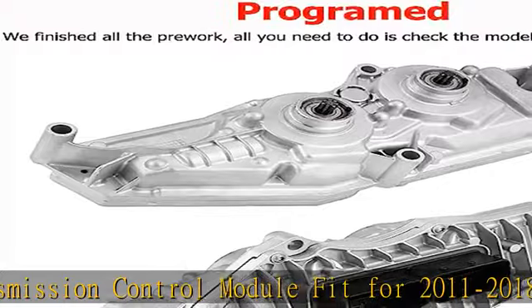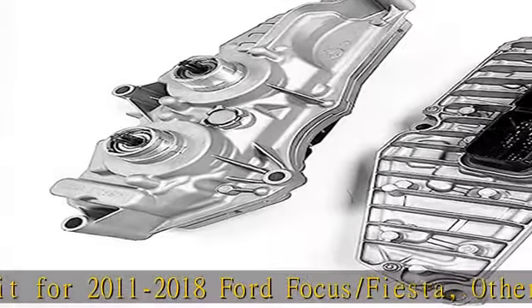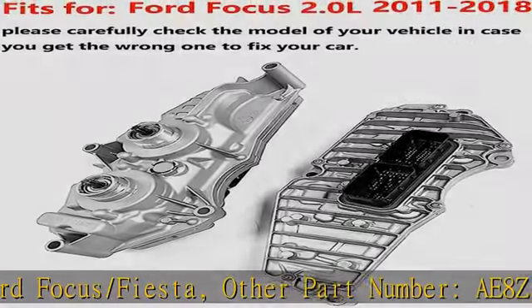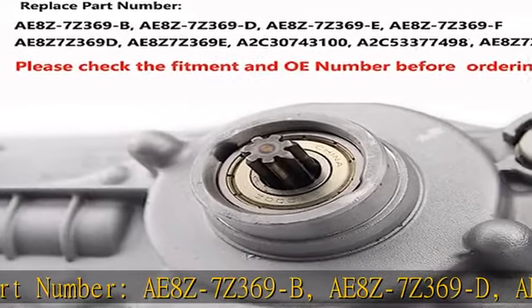Special Note: This TCM has been programmed — there is no need to program again. Just clear the error code to load. Before buying, you can check whether the mechanical part of the gearbox is damaged by water to avoid unnecessary trouble. 1-year warranty on the TCU Transmission Control Module Unit.